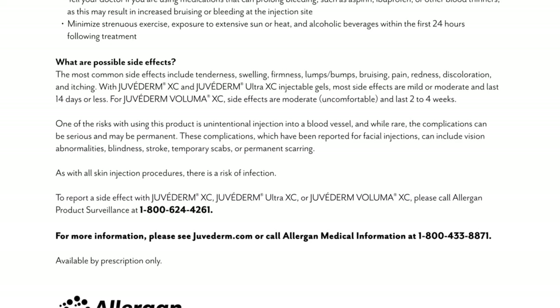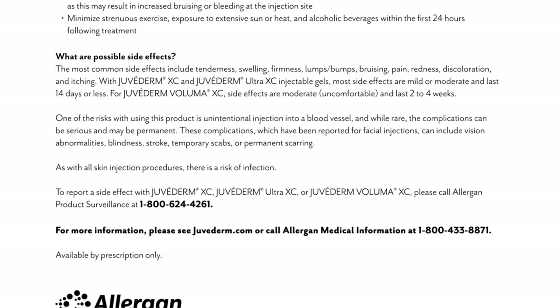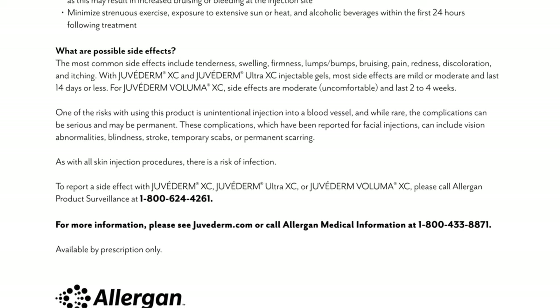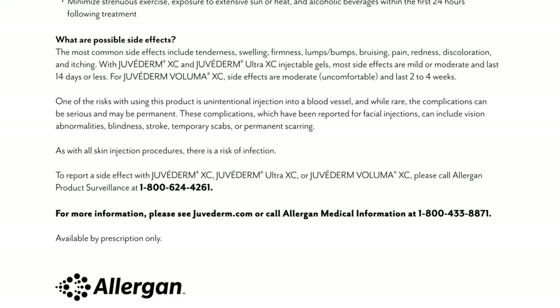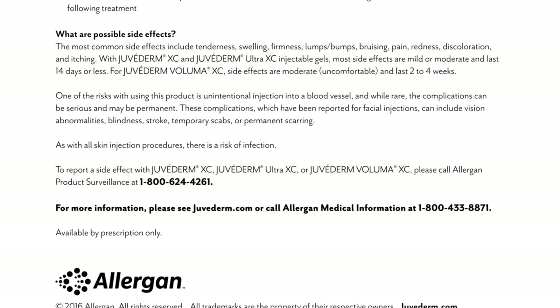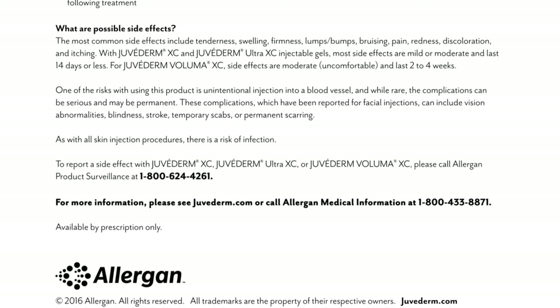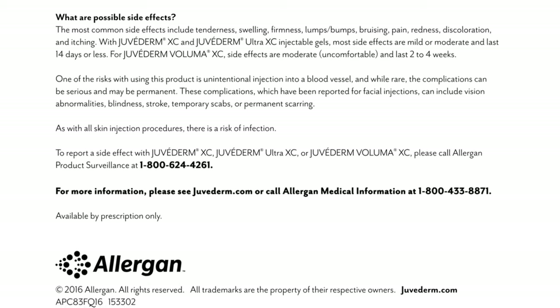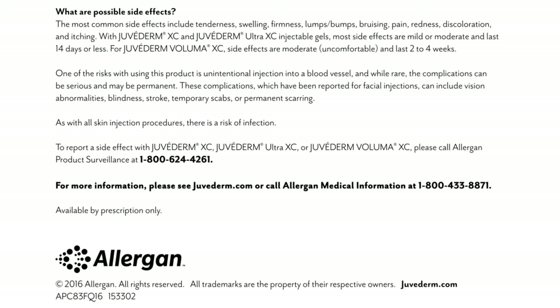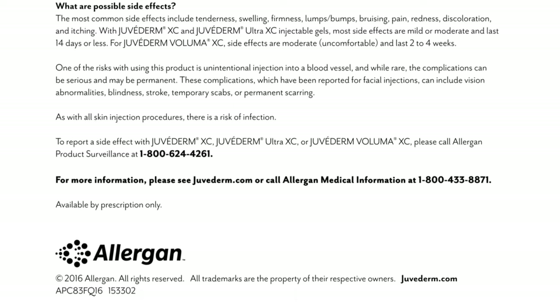As with all skin injection procedures, there is a risk of infection. To report a side effect with Juvederm XC, Juvederm Ultra XC, or Juvederm Voluma XC, please call Allergan Product Surveillance at 1-800-624-4261. For more information, please see Juvederm.com or call Allergan Medical Information at 1-800-433-8871. Available by prescription only.